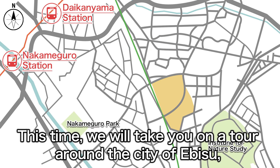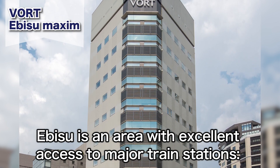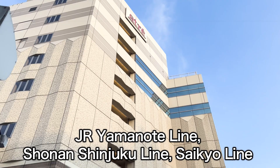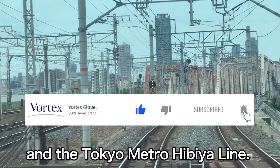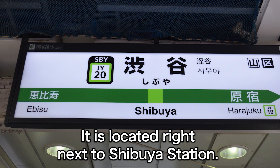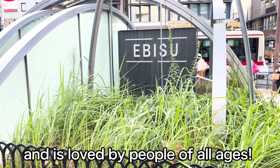This time we will take you on a tour around the city of Ebisu, where the Vortex series brand developed by Vortex is located. Ebisu is an area with excellent access to major train stations: the Yamanote Line, Shonan Shinjuku Line, Saikyo Line, and Tokyo Metro Hibiya Line. It is located right next to Shibuya Station. Let's take a look at Ebisu, which has everything you need to live and is loved by people of all ages.